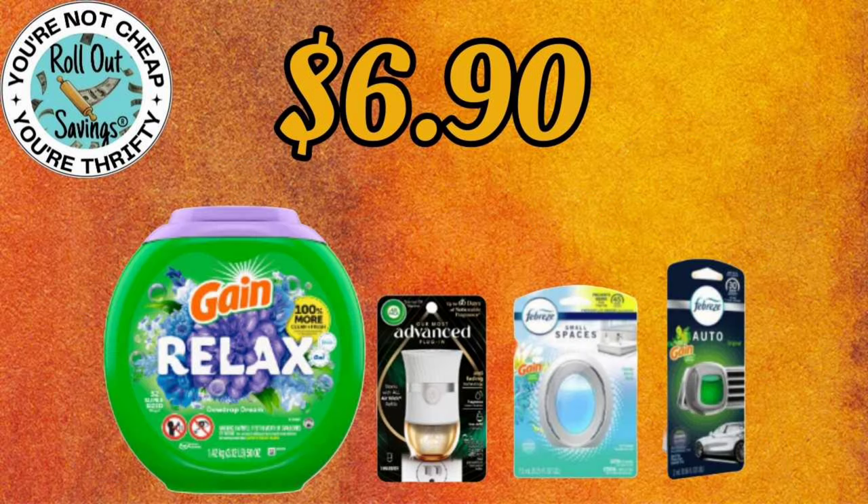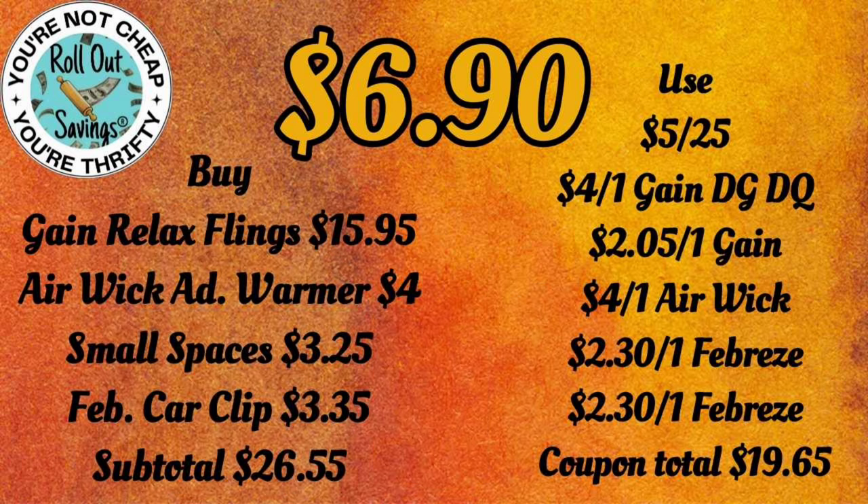For $6.90, you're going to get your Gain Relax Flings, your Advanced Warmer, a Small Spaces, and a Febreze car clip for $6.90.